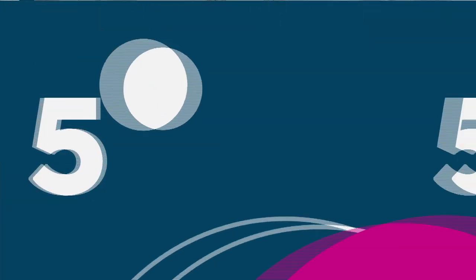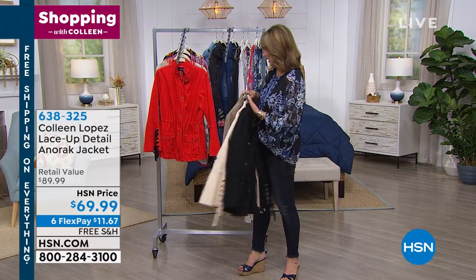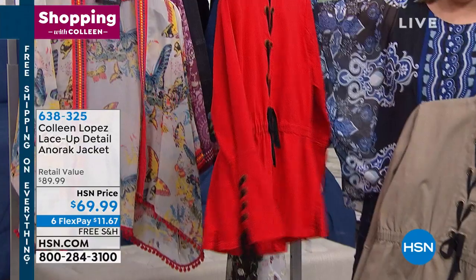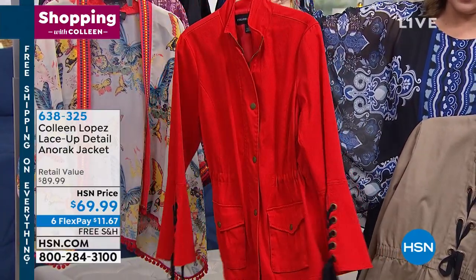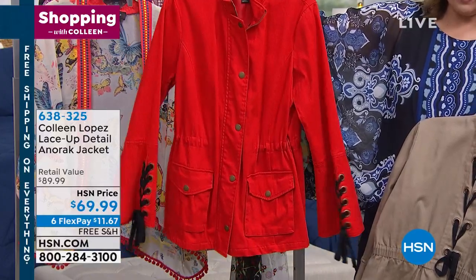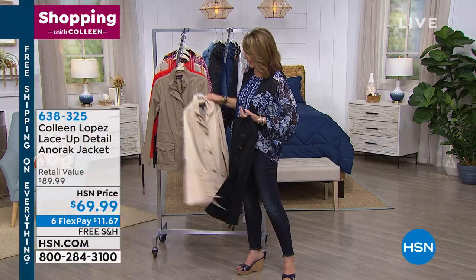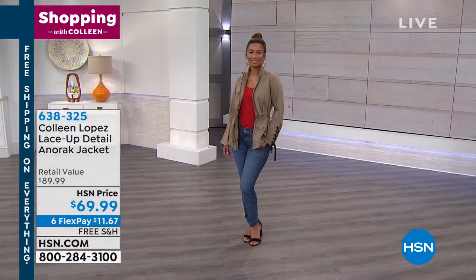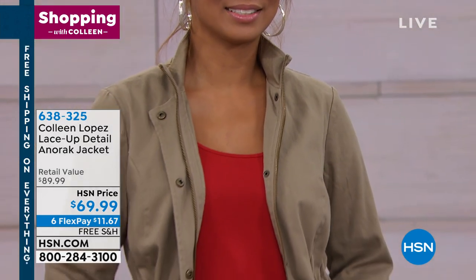Next up, we have an Anorak jacket. This is the cutest jacket — we have it in several colors, including khaki and red. My favorite is the red. Look at the lace up the back, lace up the sleeves, a little bit of a bell sleeve, snaps down the front, and a hidden zip underneath that snap. It has pockets and an adjustable waist that will cinch more if you'd like. We have it in red, khaki, off-white, and black. It's $69.99, also offered on FlexPay.